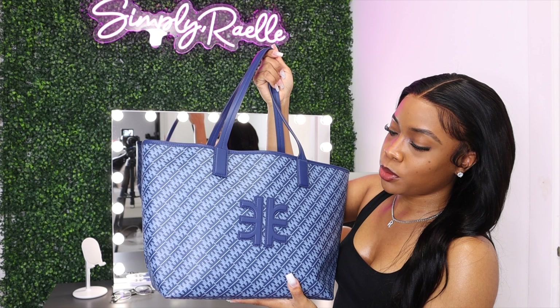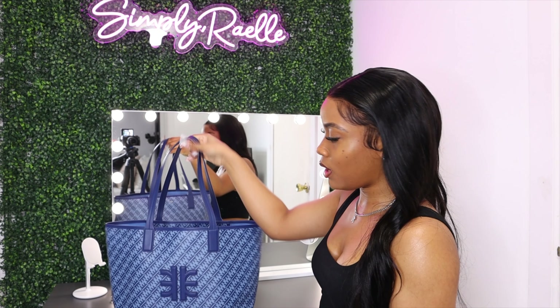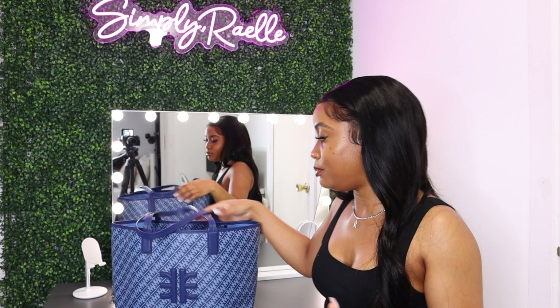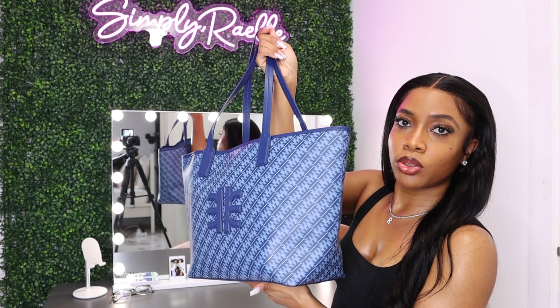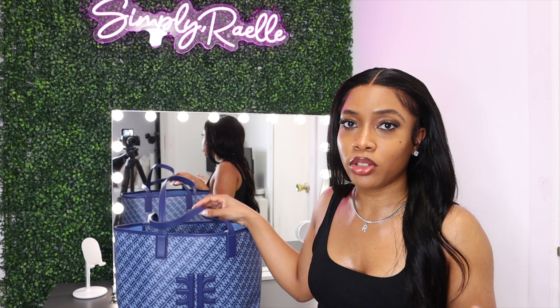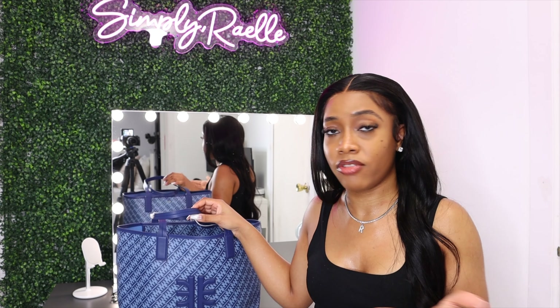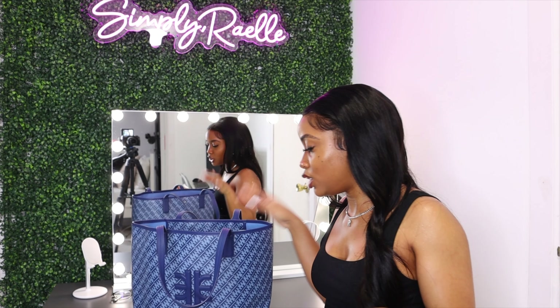This is a JW Pay tote bag. I don't know the specific name of the bag, but I'll put everything I show you guys in the description down below. I love this bag and I love the color — I just think it's super cute. I love a lot of the bags from JW Pay because they're super cute but really inexpensive. If you haven't heard of them, definitely go check them out.